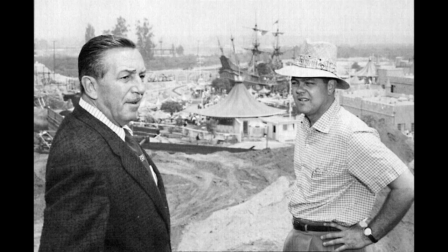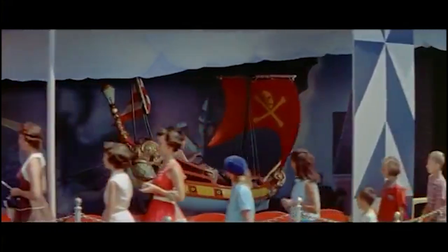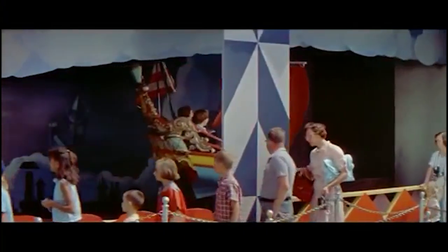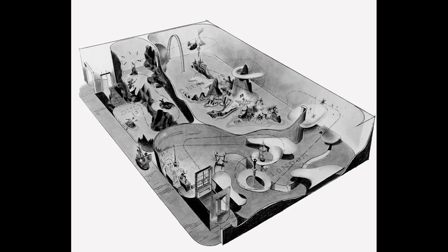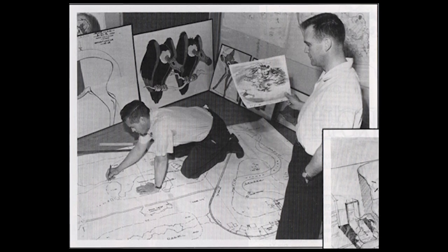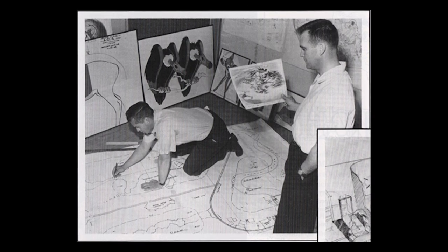During the planning for Disneyland, Walt put Imagineer Bill Martin in charge of overseeing the design of Fantasyland. One of the attractions Walt wanted was a dark ride with Peter Pan where guests could fly over various landmarks from the story. Imagineer Herb Ryman created a basic layout concept in May of 1954, which was then adjusted and redrawn by Imagineer Marvin Davis in August of that year. Using that design, Art Director Bill Martin completed the tentative track layout designs that November.